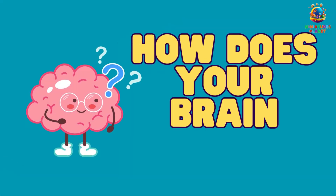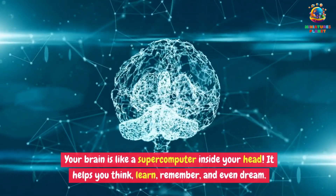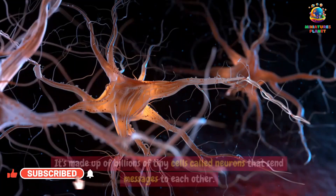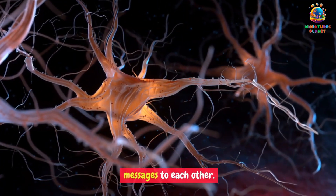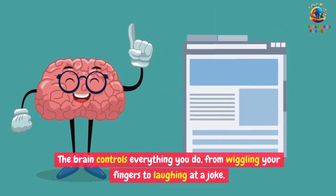How does your brain work? Your brain is like a supercomputer inside your head. It helps you think, learn, remember, and even dream. It's made up of billions of tiny cells called neurons that send messages to each other. The brain controls everything you do, from wiggling your fingers to laughing at a joke. It's the boss of your body.